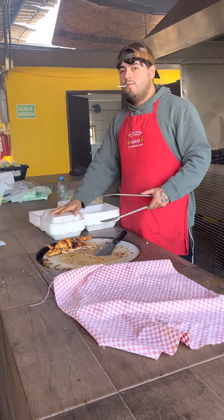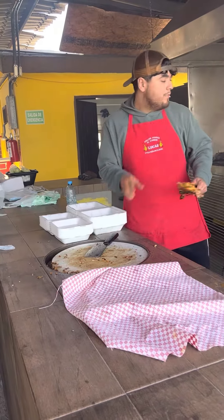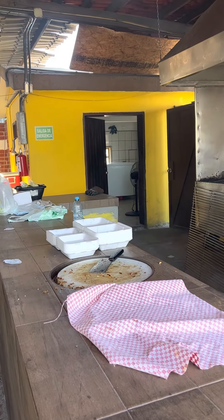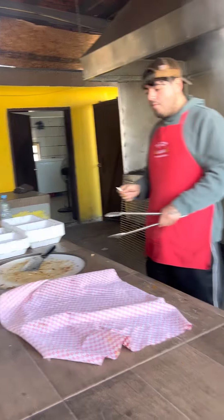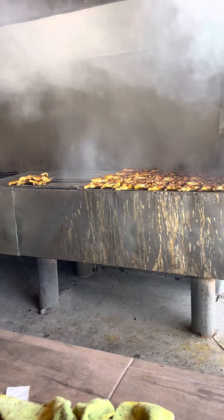This is Pollo del Carbon — delicious chicken. You can order it with rice and beans and tortillas, and it comes with the normal cabbage, red onion, and lime. It's just delicious. So that, my friends, is Pollo del Carbon.